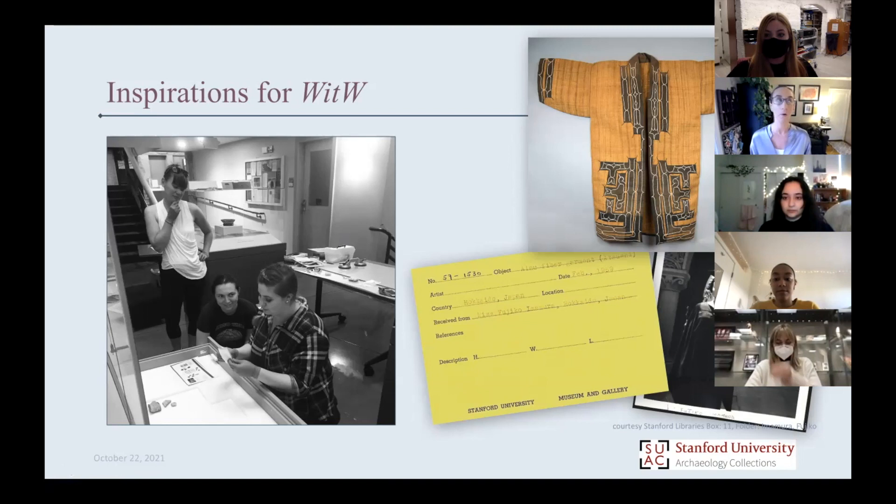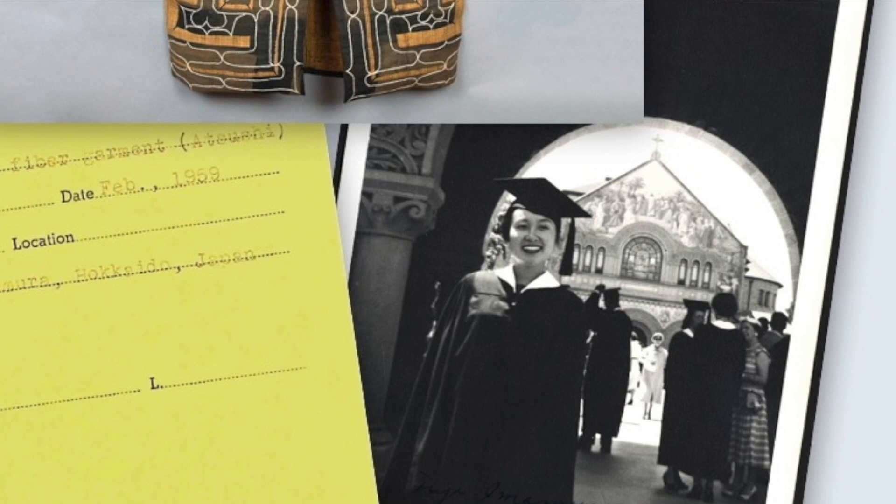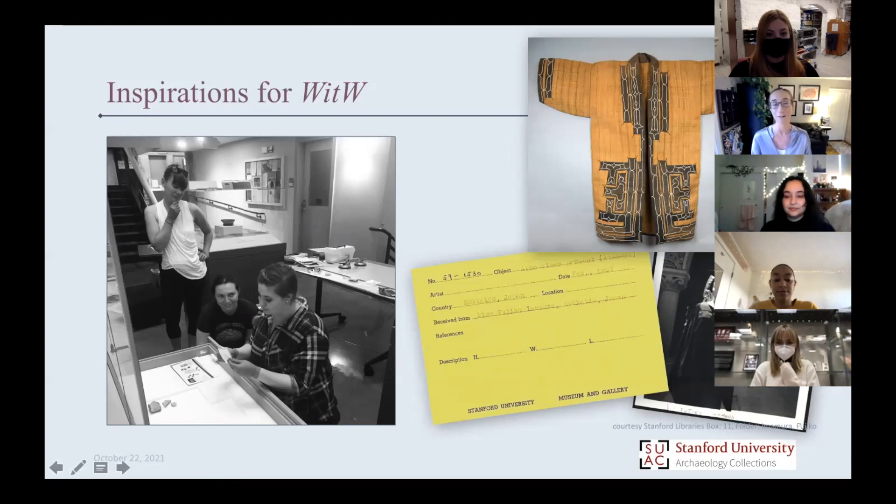This was really surprising to us. Knowing what we know about collections, we know that for a lot of their history they were created by privileged white people, both men and women. But Fujiko Imamura — a very intriguing name — we went to search for her and found she was a Stanford alum who arrived in 1956. We found an amazing photograph of her in the Stanford archives: a smiling, proud Stanford graduate. This solidified in my mind that we needed to take the opportunity to learn more about the women who brought things to our collections.